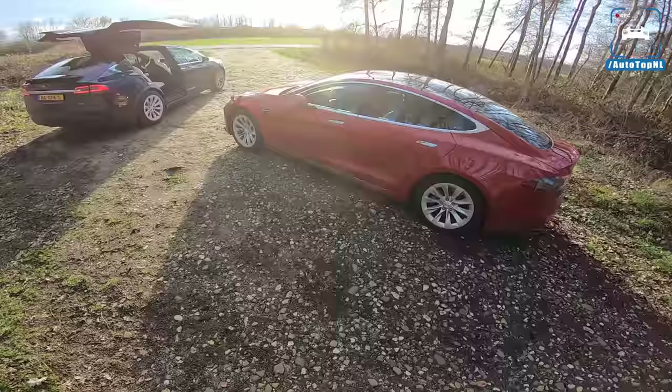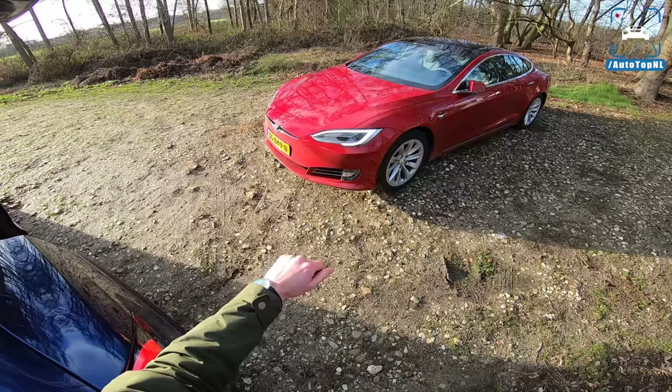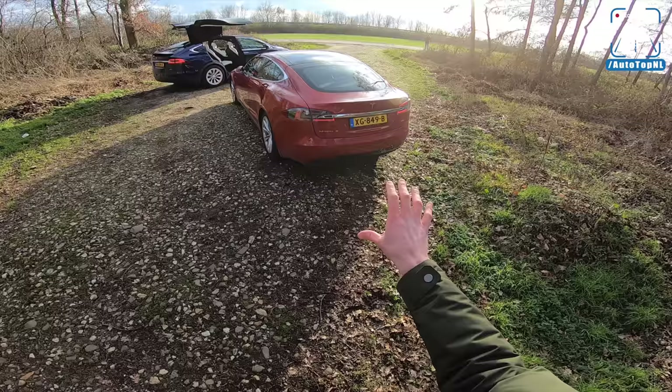The Model S has been here for a while now, and you sort of see it. Of course, it has had a facelift last year, so it has a new nose and new lights. Model X has the same nose as well, but the Model X has a more modern-looking rear end. I think the Model S, you really see that it has been here for a while if you look at that rear end.